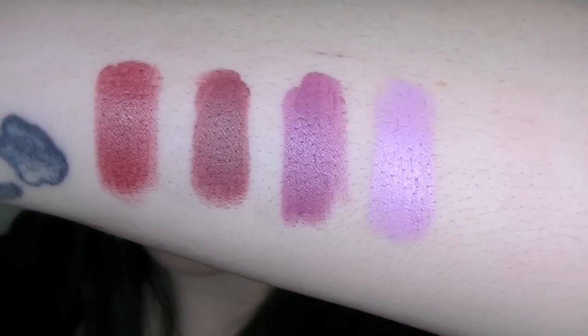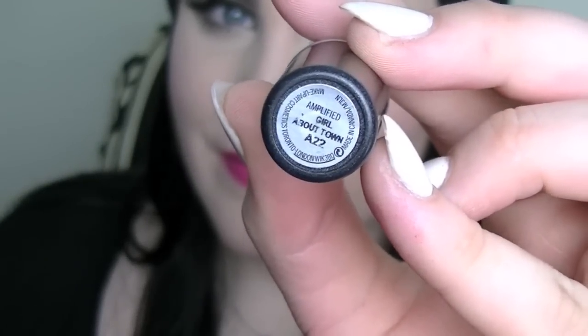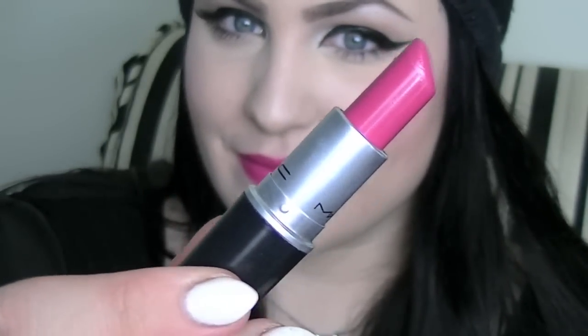Moving on to my pink colors — I love my pink colors. First in the lineup is Girl About Town. This is the darkest pink shade that I own and it is just a really intense, beautiful color. It is an amplified finish but the pigmentation is unbelievable — one swipe and you're good to go. It's a really intense bright fuchsia and just a perfect pink.